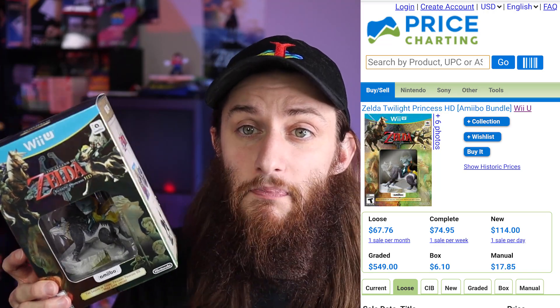I saved the last game for last because I knew it would be the most expensive: The Legend of Zelda Twilight Princess HD with the amiibo. I have the amiibo loose on my shelf, and since I found the Wolf Link amiibo separately, I left this one in the package. Going loose it's $67, but complete it's $75. And if you have it brand new, it's $115. I opened mine and played it, but that's a ton of money if you have it unopened.